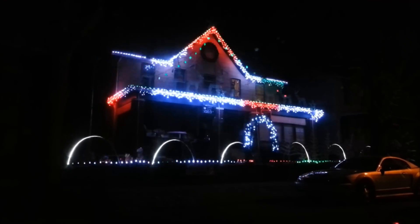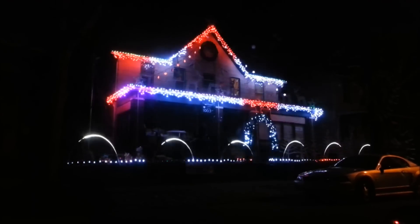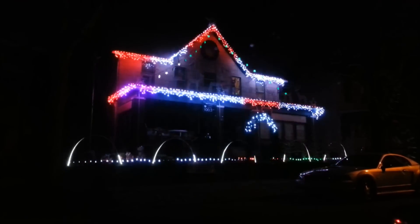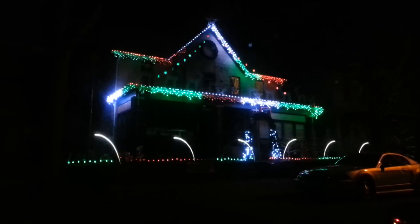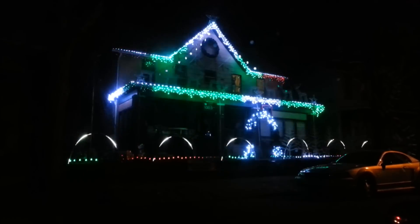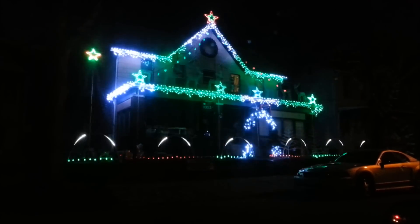You're listening to WLLR 100.3 FM, Leachburg Lights Radio. I'd like to welcome you tonight to our 2014 Leachburg Lights display. It's been well over seven years now that Leachburg Lights has been running an animated light display here on Main Street.